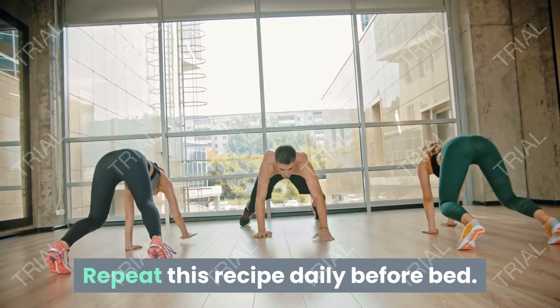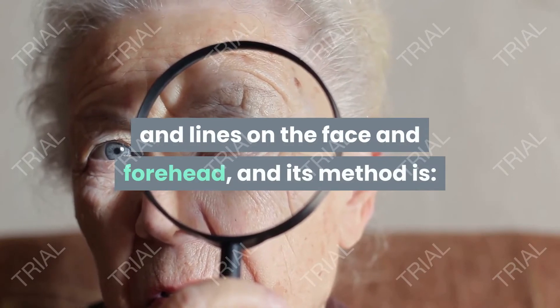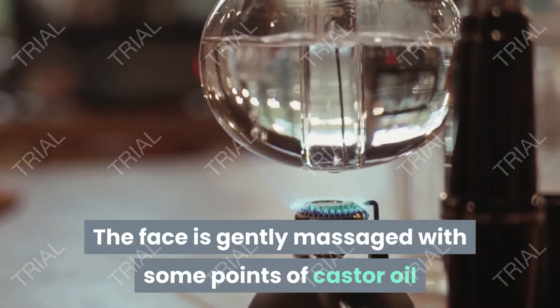Repeat this recipe daily before bed. Castor oil: castor oil works to prevent wrinkles and lines on the face and forehead. Method of preparation: gently massage the face with a few drops of castor oil.